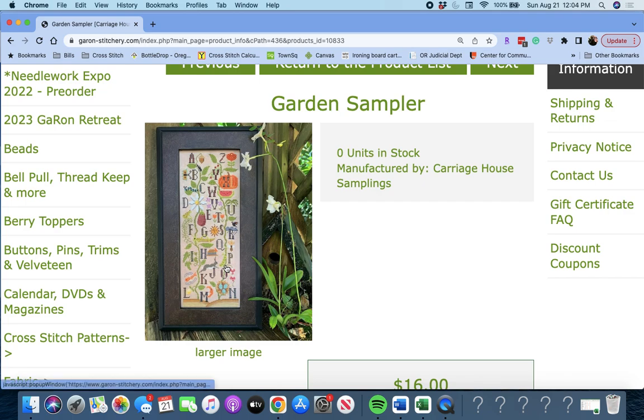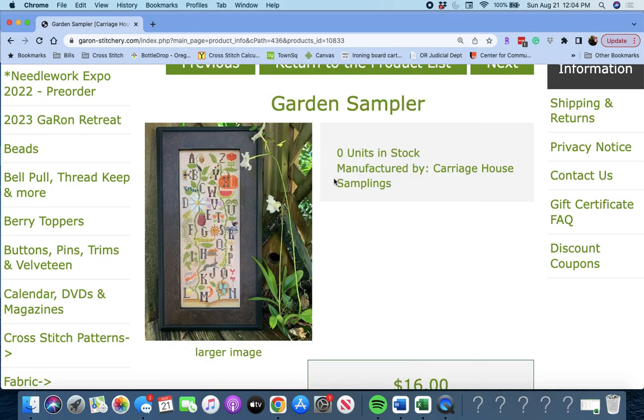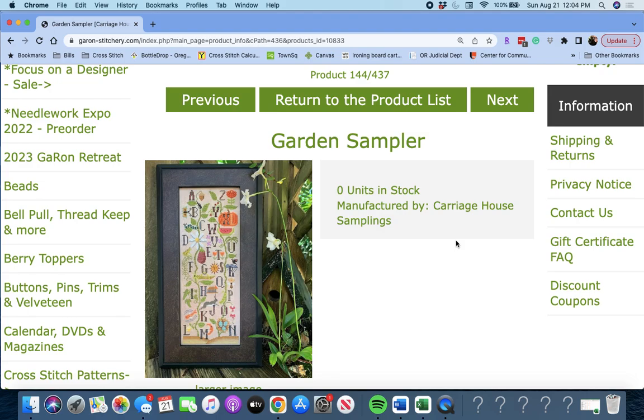Next up is 'Garden Sampler' by Carriage House Samplings. You have a pumpkin, a watermelon, an eggplant, there's a little frog — lots of little motifs with your alphabet. It's a really unique piece. Garden Sampler by Carriage House Samplings.